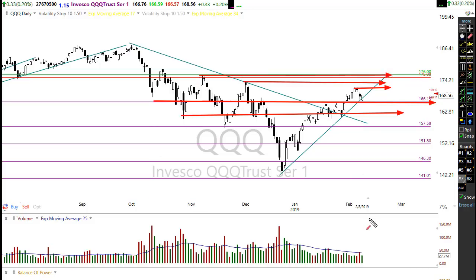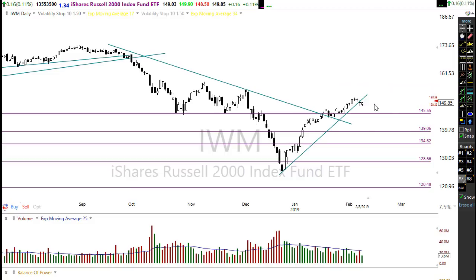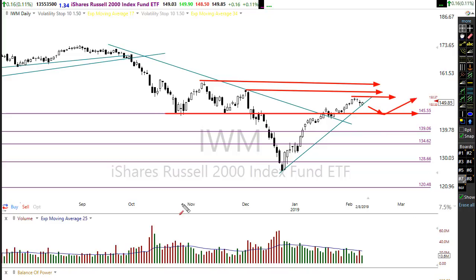Last but not least for the indices, let's look at IWM — the Russell. The Russell held up really really well, not even pulling back to test the support level, so it looks pretty darn strong right now. Moving up this morning with a nice hold on Friday and a gap-up. We'll watch this resistance area above, and any pullback or consolidation that holds above the current support level doesn't hurt the technicals of this pattern at all.